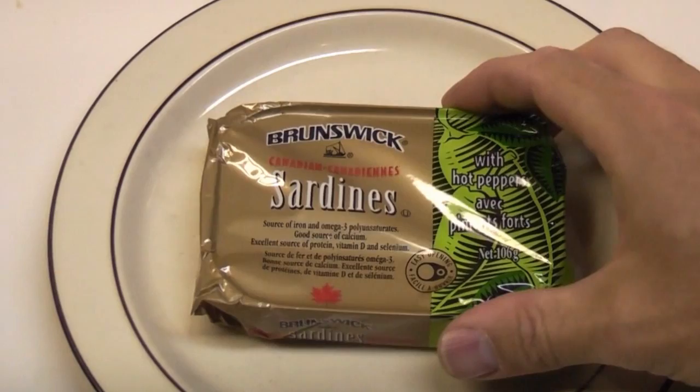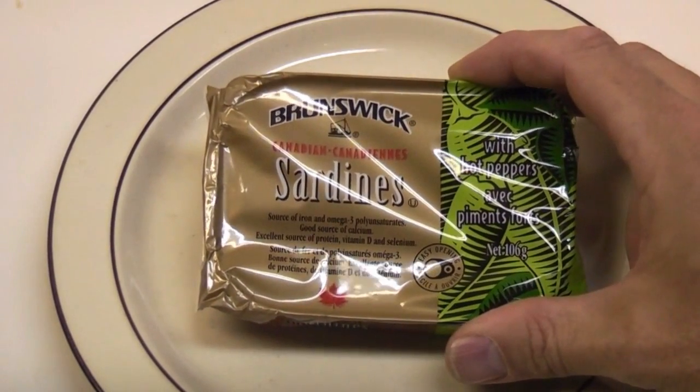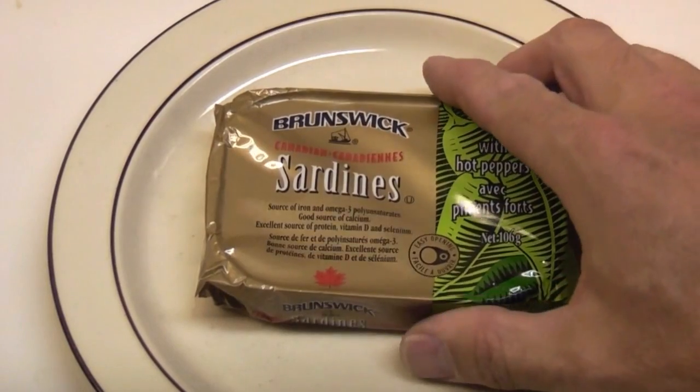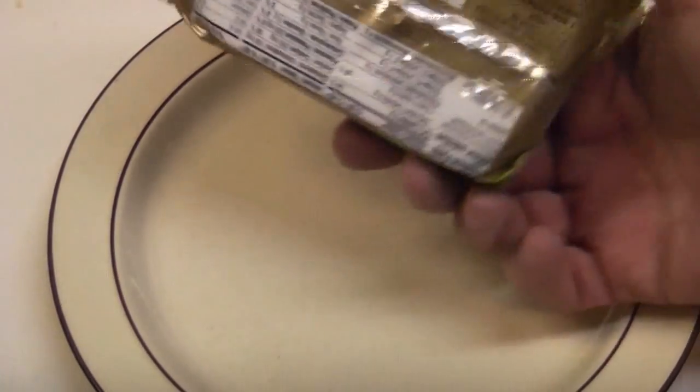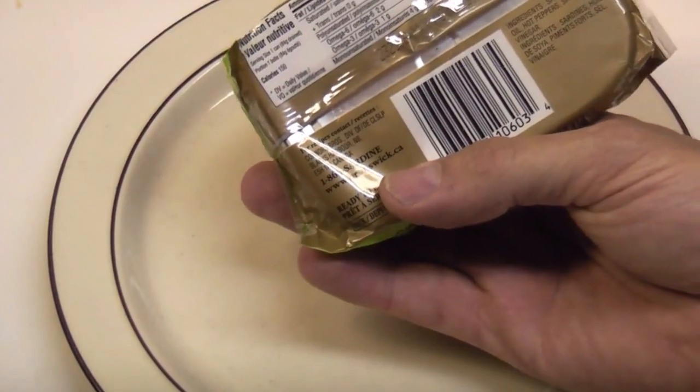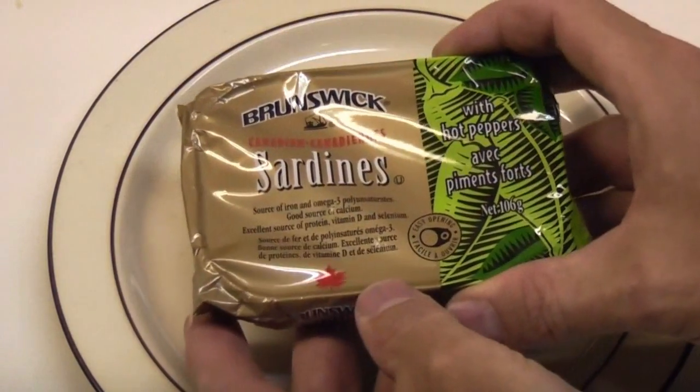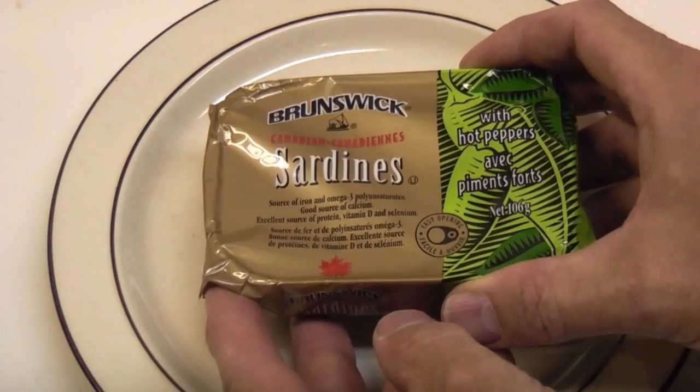Today I'm going to measure radiation in these Brunswick brand Canadian sardines. These are made in New Brunswick and they have an expiry date of 2017. I'm not sure when they went in the can, but they have plenty of years left on them so I believe it's fairly recent.